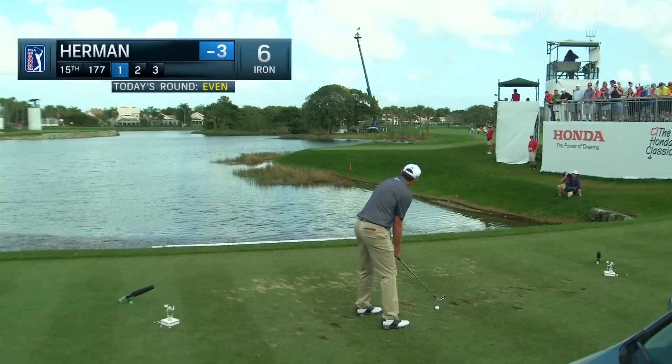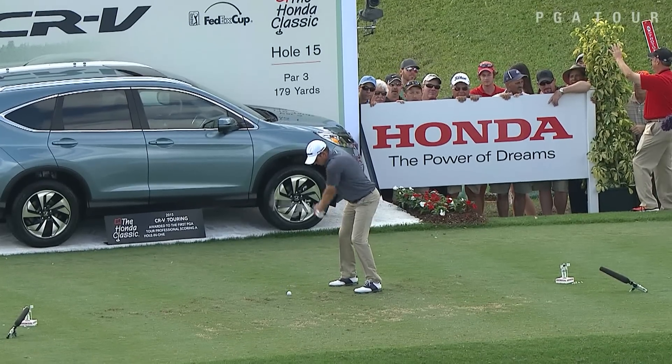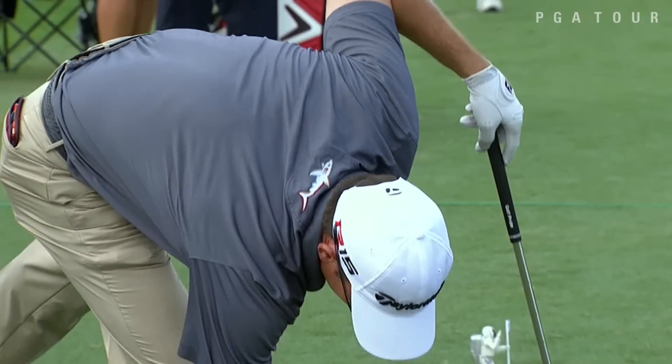Jim Herman, 15th tee. Well placed at 300. Go baby, yeah! Clear to the water and right there tight for a birdie for Jim Herman.